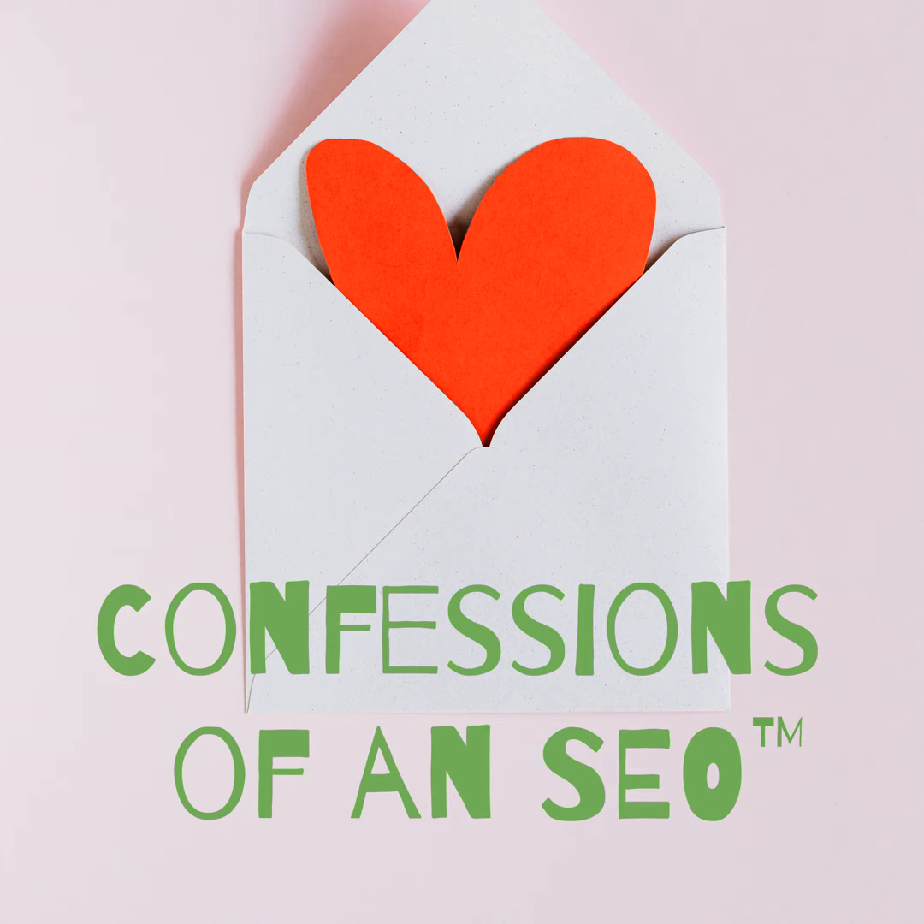Hello, I'm Carolyn Holzman, and this is Confessions of an SEO. So let's dig in and get started. Welcome to episode 44 of Confessions of an SEO in 2024.